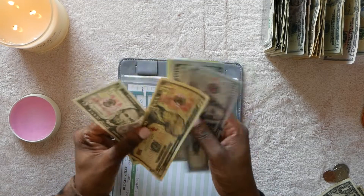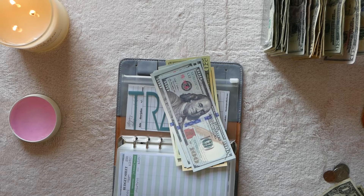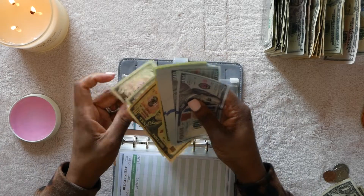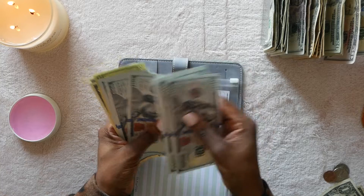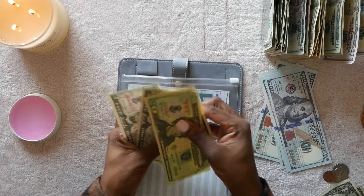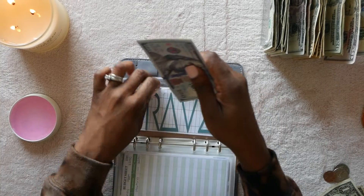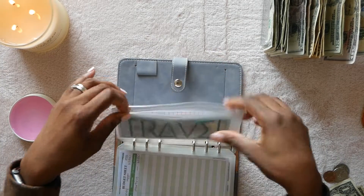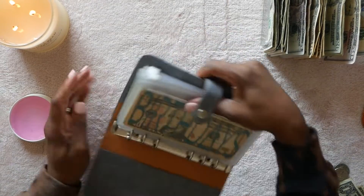I have prop money in the travel envelope. Right now we have $100, $200, $300, $400, $500, $600, $700, plus $20, $30, $35, $40 — seven hundred and forty dollars for travel. That's it for high priority sinking funds.